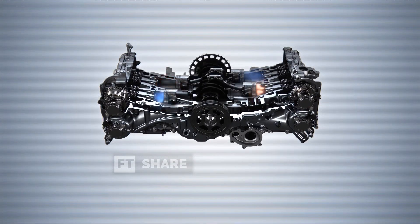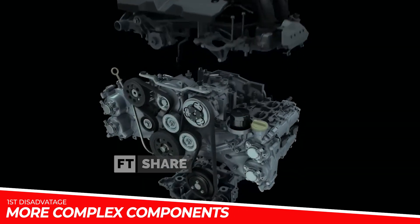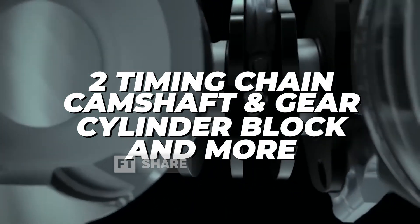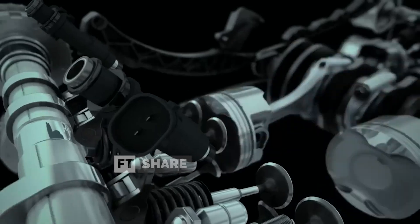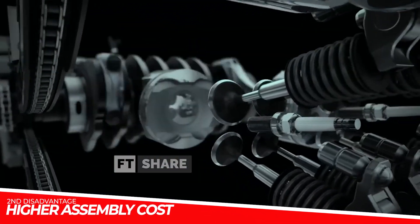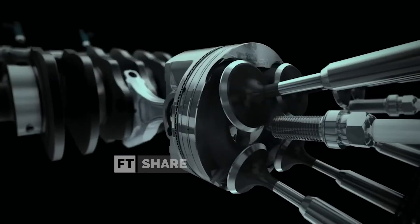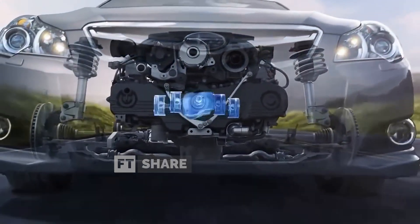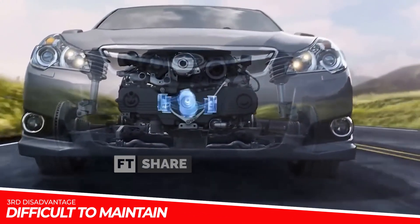Now let's discuss its disadvantages. One of the main drawbacks is the engine's more complex components, with two cylinder heads on the left and right sides. This design requires more components, including two timing chains, camshafts, gears and cylinder blocks. This complexity leads to higher assembly costs due to the longer and more involved assembly process and the use of more spare parts. Additionally, the engine's position under the car makes maintenance more challenging.